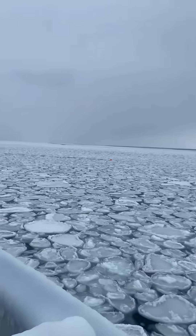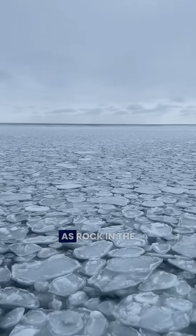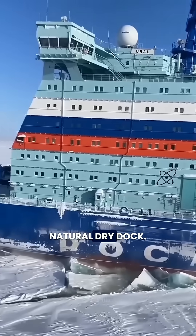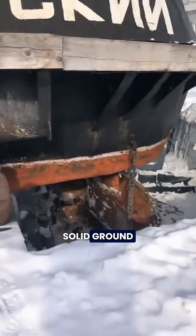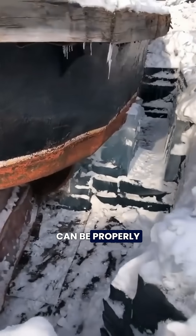The Lena River, one of Russia's longest and most treacherous rivers, freezes as solid as rock in the winter. This transforms the river itself into Russia's natural dry dock. A dry dock is a platform where a ship is taken out of the water and placed on solid ground so that parts underneath, like the propeller and rudder, can be properly repaired.